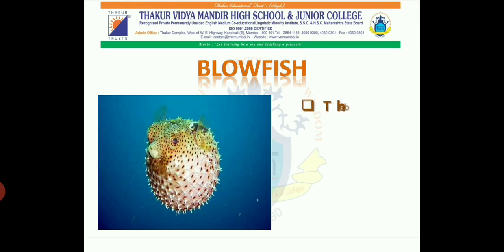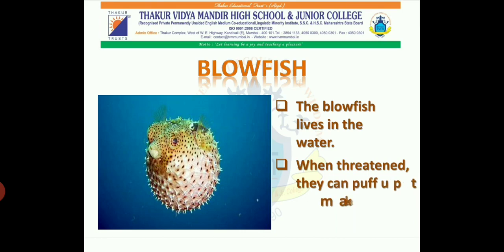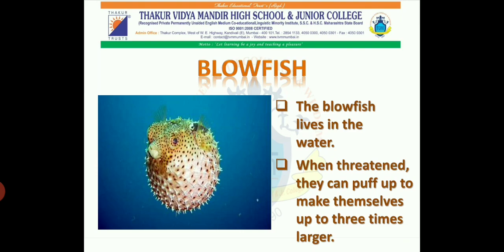Blowfish. The blowfish lives in the water. When threatened, they can puff up to make themselves up to three times larger.